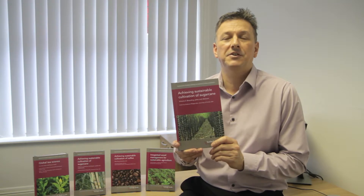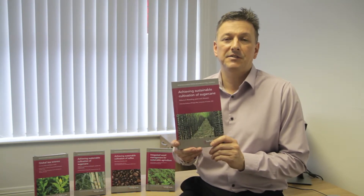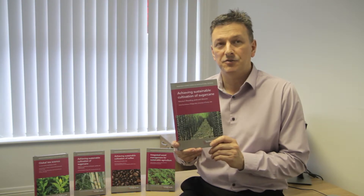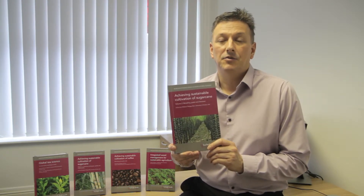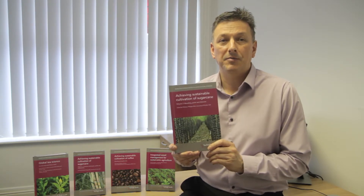The book is available from our website in print, e-book and e-chapter form, as well as from the Taylor & Francis website for institutional purposes. You can also buy it from your usual book supplier, or you can recommend it to your library via a form on our website.